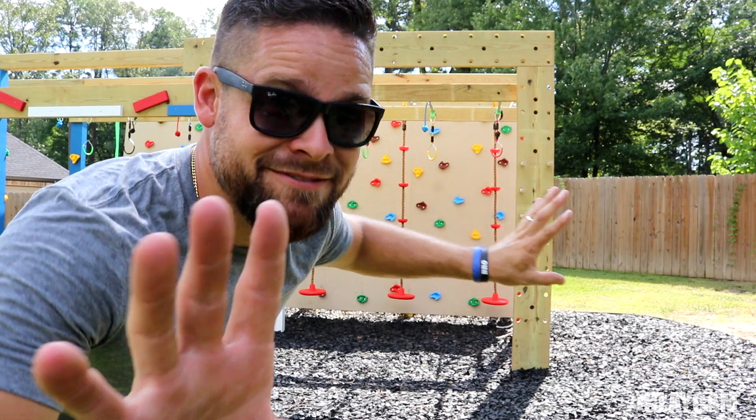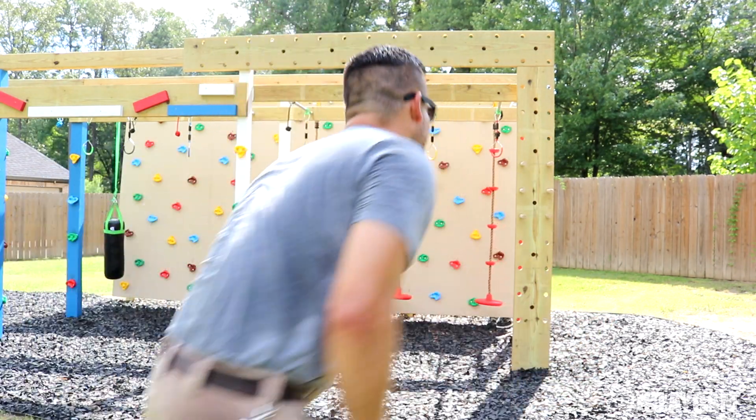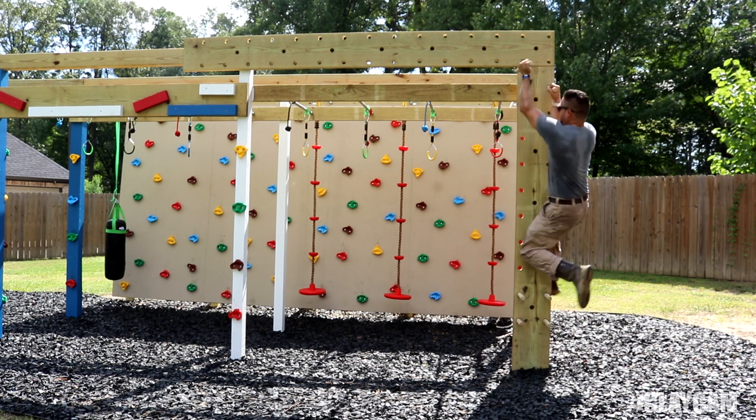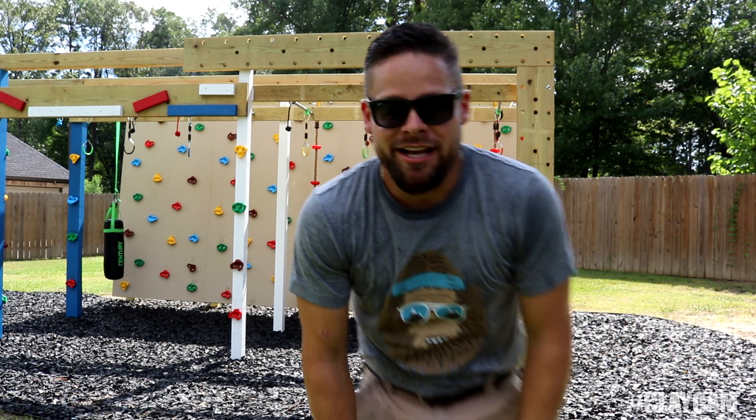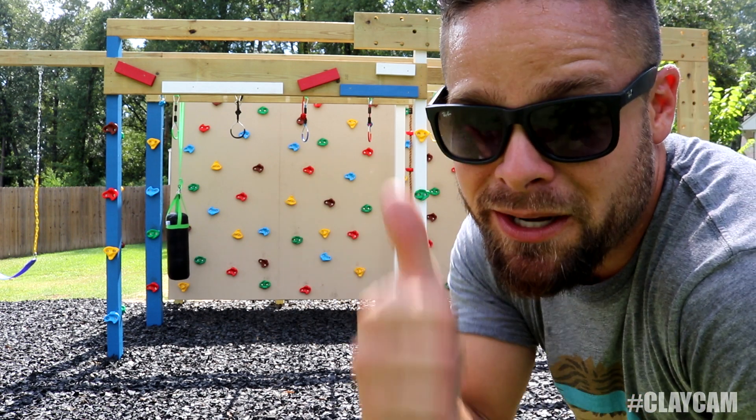This peg climbing thing is expert only because it is really hard to pull yourself up on it. As you can see, I've got some pretty significant guns right here and I can't even do it at all. Something that's not really all that hard but not all that easy is this little ledge climb thing — it's pretty cool. Check this out.